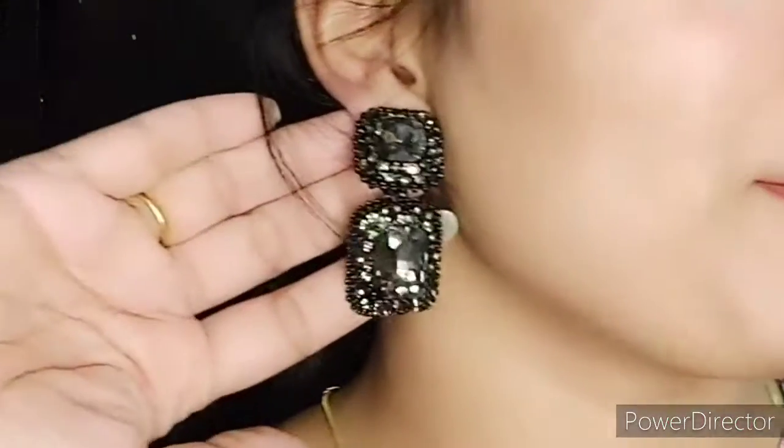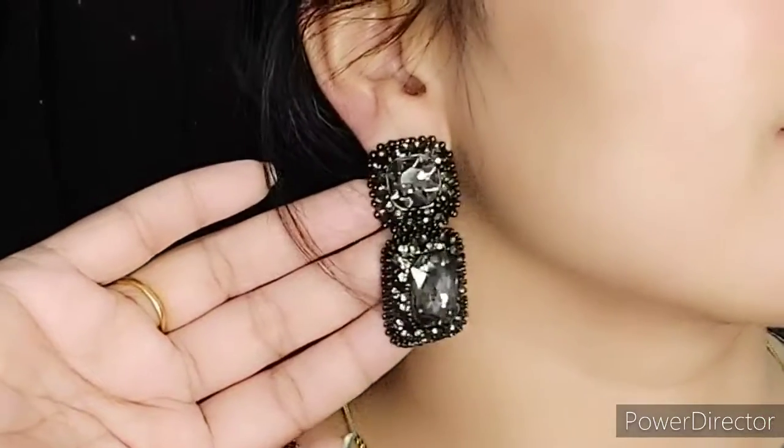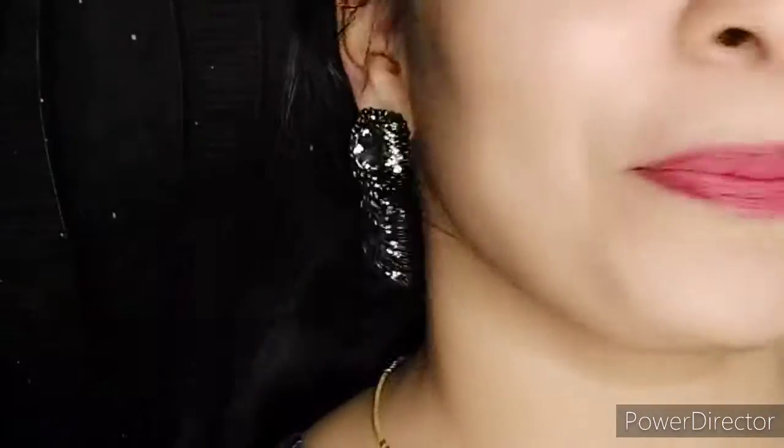They are a bit weighty but not too heavy — you can carry them for about 3 to 4 hours. At this price, you are getting such good quality earrings, which is amazing. Let me show you from the front — they are very nice earrings. If you are searching for something in black, you should definitely go for these. A big fat thumbs up for these earrings!